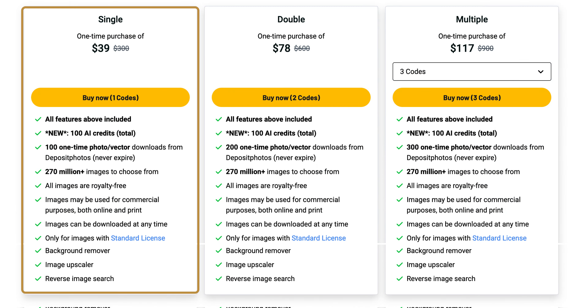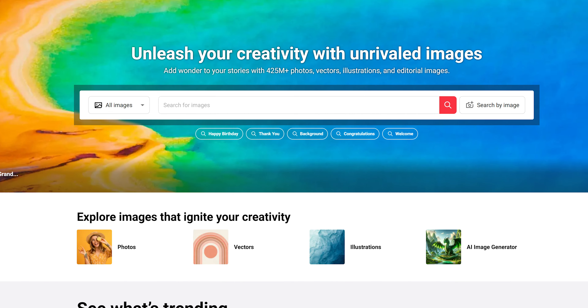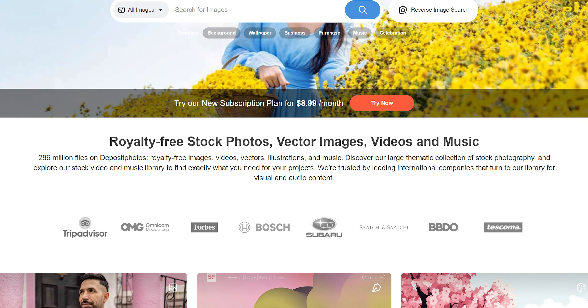With AppSumo we get 100 images for $39. Deposit Photos pricing is good when you look at the library size — you won't be getting the 475 million library of Shutterstock compared to 270 million of Deposit Photos, but that difference brings the cost up by a substantial amount.